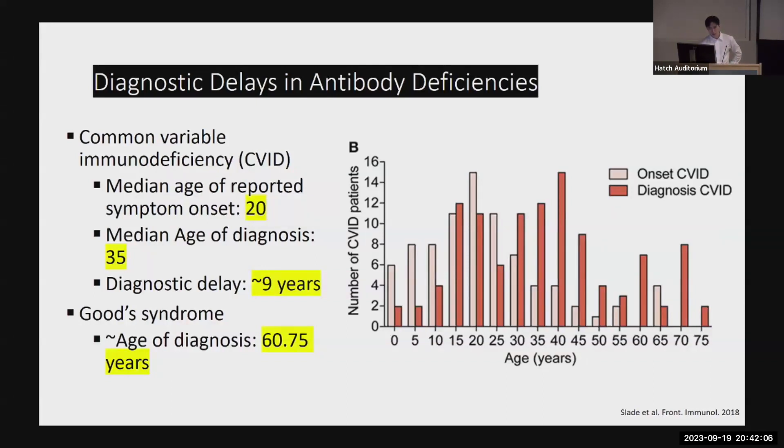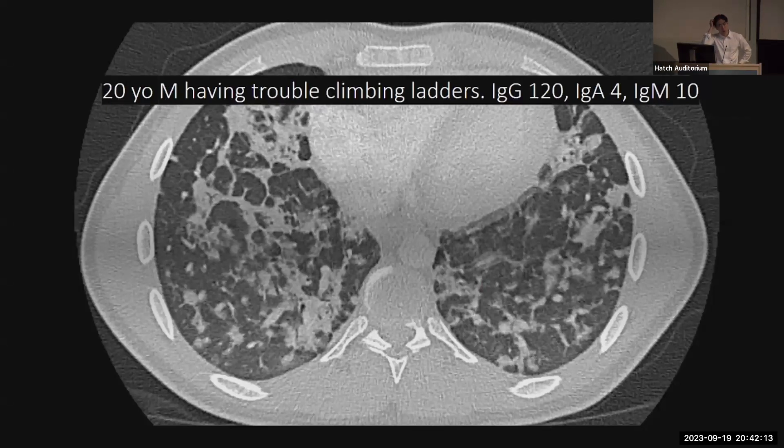This misconception and diagnostic delay actually has a big impact for patients. One patient showed up in our clinic — he was at work climbing ladders and couldn't make it without being so out of breath. When we checked his antibodies, they were basically non-existent. Looking at his chest CT, you can see they already had so much lung damage from infection and inflammation. If this kid was diagnosed at age 35, he probably will have so much fibrosis by that point that it would be irreversible.